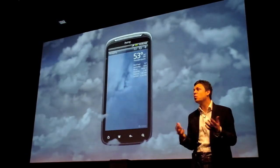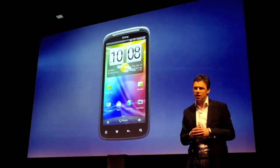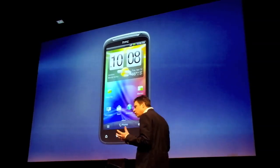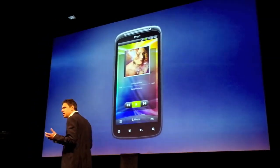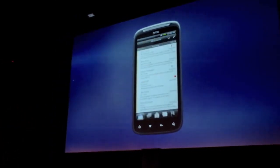And those sound effects? Well, they add just a little bit of fun into even the dreariest of days. All of these things are made possible because the HTC Sensation is powered by a dual-core Snapdragon processor.